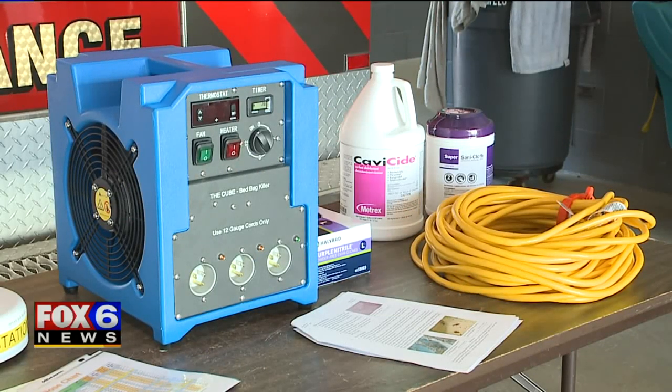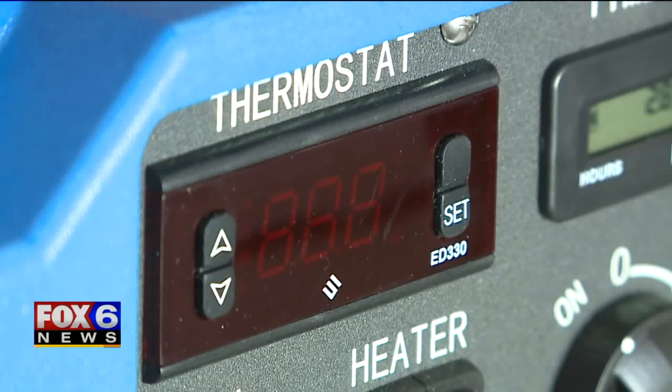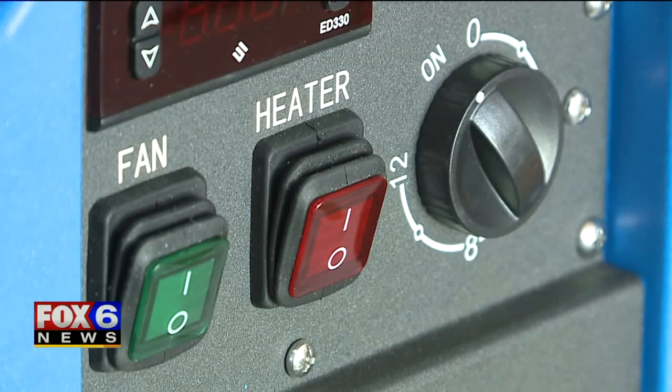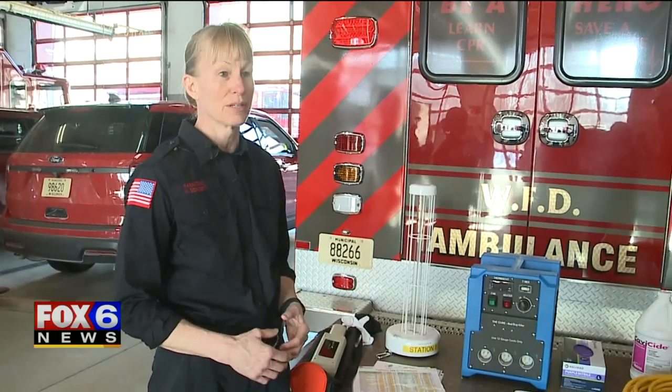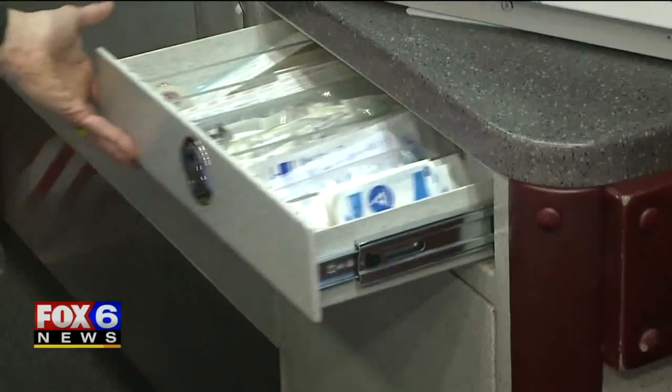So the department looked into a new option, the Cube Bed Bug Killer. It was donated by Safeway Pest Management. It heats up the ambulance, killing any bed bugs or eggs inside. Within two or three hours, our ambulance can be back in service — with no chemicals needed, making for an all-around easier cleanup.